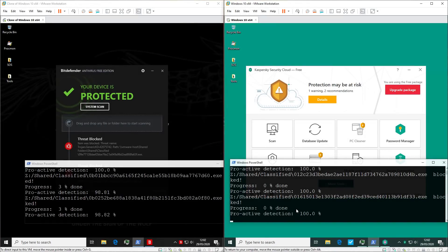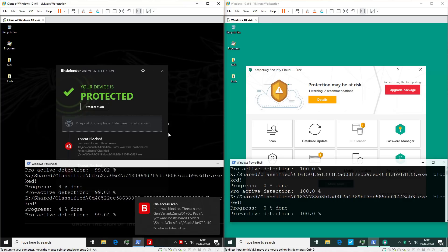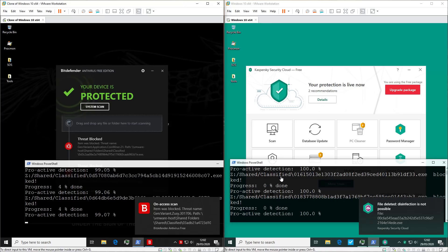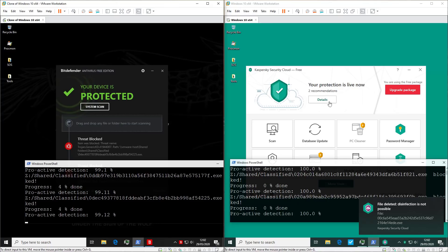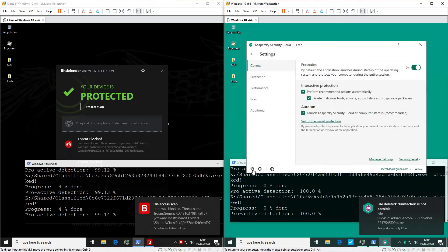The proactive detection seems to be 100% for both so far, but we'll see how that fares as we hit more and more samples. Bitdefender seems to be running noticeably faster — that's probably because Kaspersky is going to try to disinfect some files. We don't really need that functionality, so we're going to go ahead and disable that.